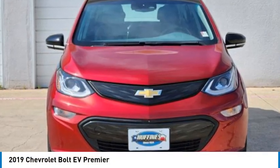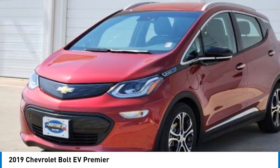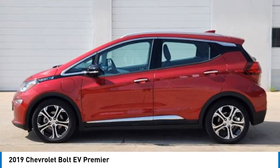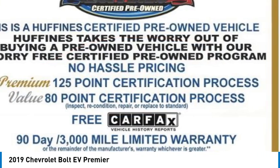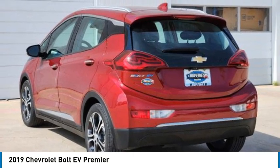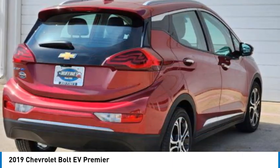We are pleased to show you the 2019 Bolt EV. The Chevrolet Bolt EV has a beautifully sculpted exterior along with its impressive performance, spacious interior and advanced technologies. It has completely reinvented what an electric car can be.